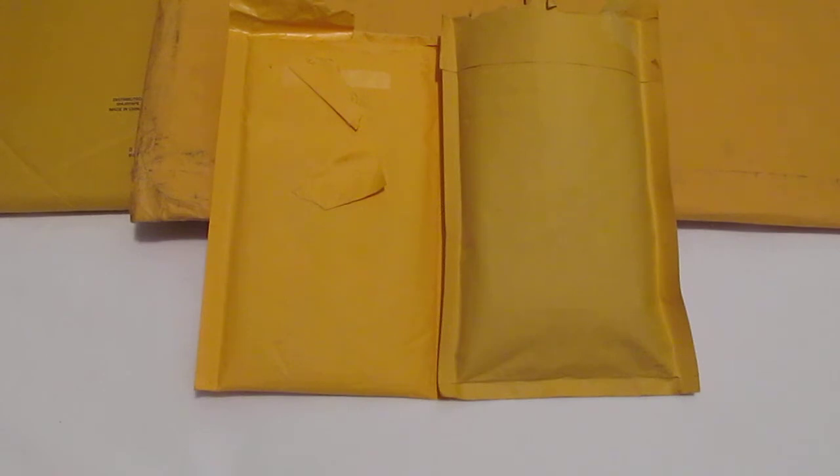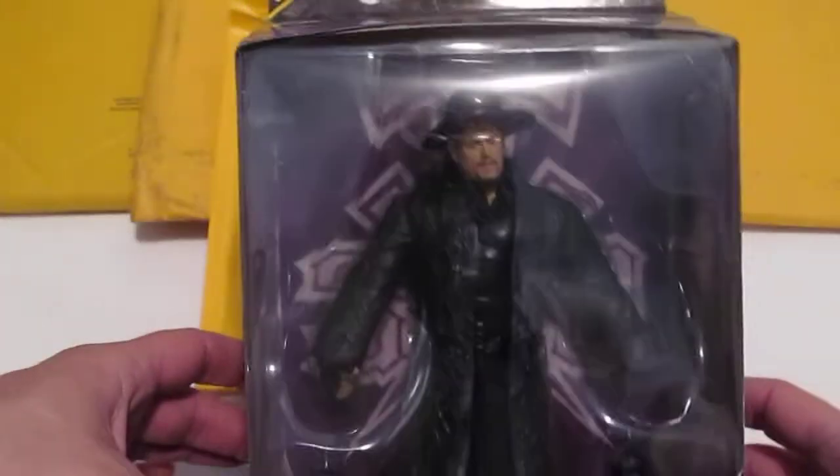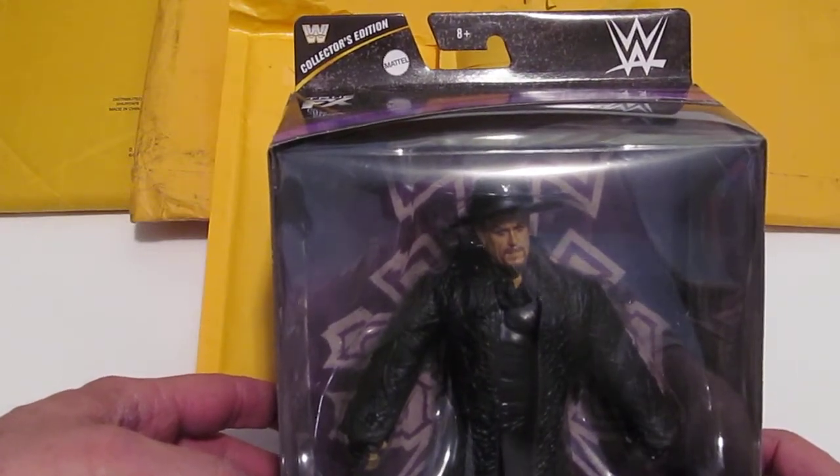I'm going to get started with something a little bit different this time. I was able to pick up several figures during the month of February — I've got three here. At Walmart, they finally put out the WrestleMania displays and end caps in my area, and Miss Jacqueline was able to pick up an Undertaker collector's edition.